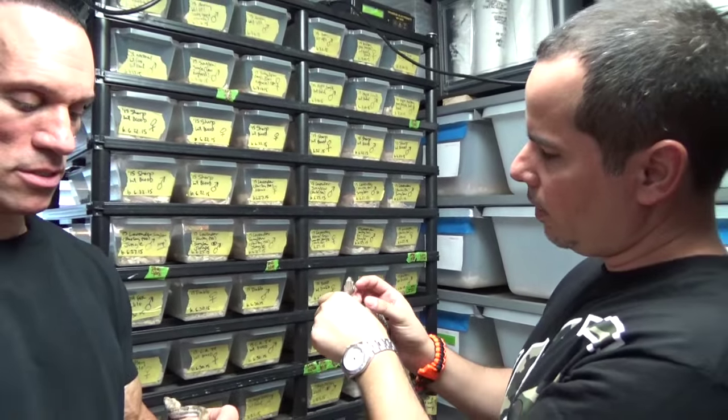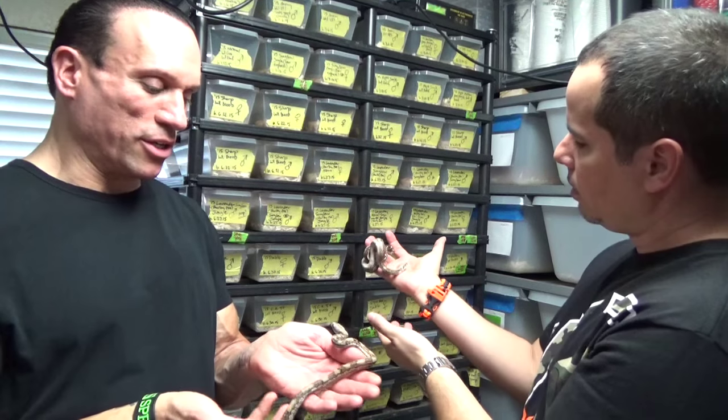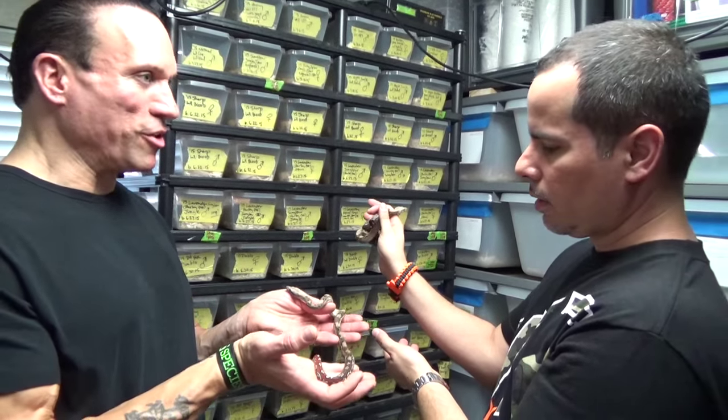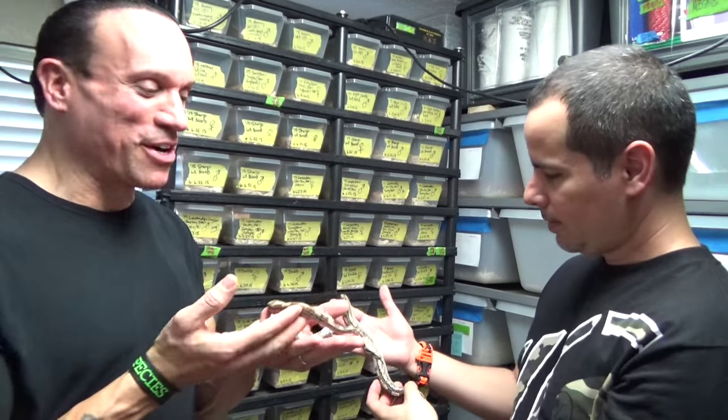Other than they look weird, I haven't seen anything acting weird. It's a wild-looking snake. I assume you're going to keep these and grow them up? Yeah, I'd like to see what happens — unless the money's right. Everything's for sale if the money's right. You guys want this, it's for sale, but it might be very expensive.